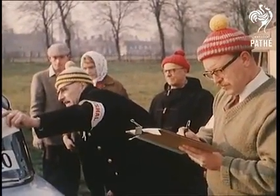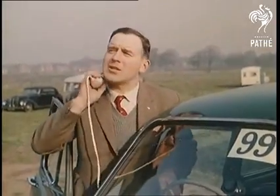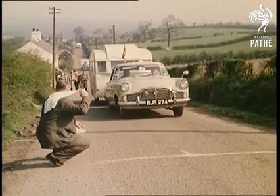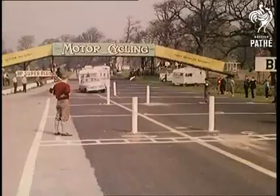From all over Britain, more than a hundred have driven an average 250 miles through the night to compete in the sixth road rally organized by the Caravan Club. Hill climb tests precede a further series of stringent tests held at Oulton Park.